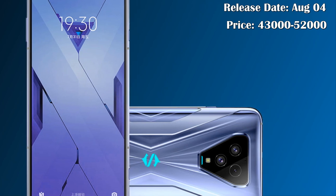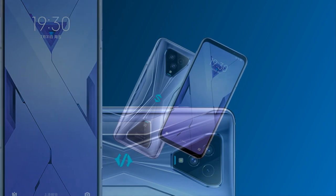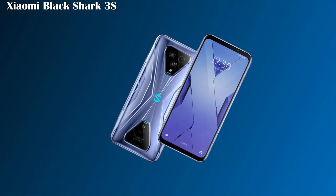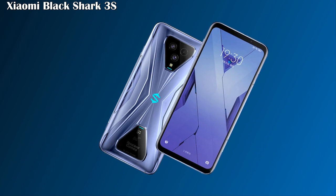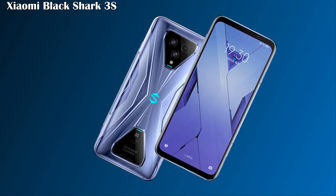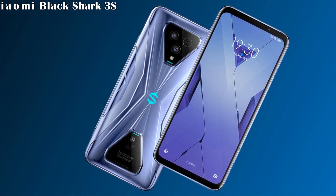The price range of this phone will be between 43,000 to 52,000. These are some awesome features and incredible specifications about the Xiaomi Black Shark 3s. Keep in touch with us — subscribe to our channel and hit the bell icon for more interesting videos. Goodbye!